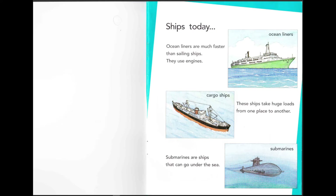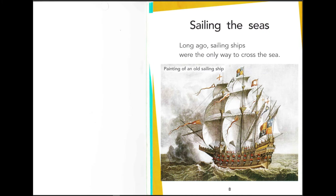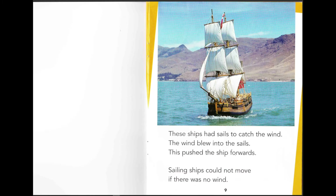Submarines are ships that can go under the sea and up above the water. Long ago, sailing ships were the only way to cross the sea. This is a painting of an old sailing ship. These ships used sails to catch the wind — the wind blew into the sails and pushed the ship forward. Sailing ships could not move if there was no wind, but now you don't need one.